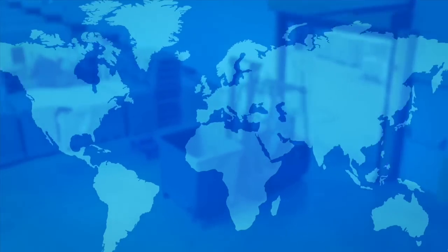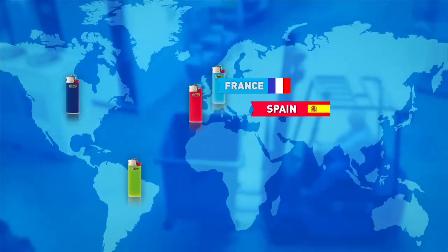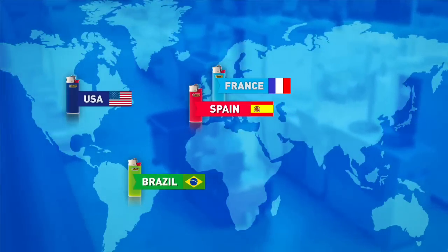There are four factories that produce BIC lighters around the world. They are located in France, Spain, the United States, and Brazil.